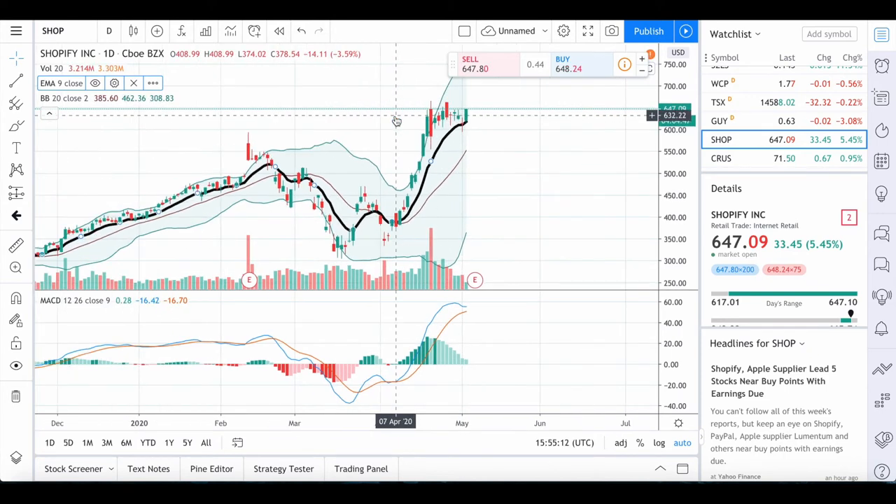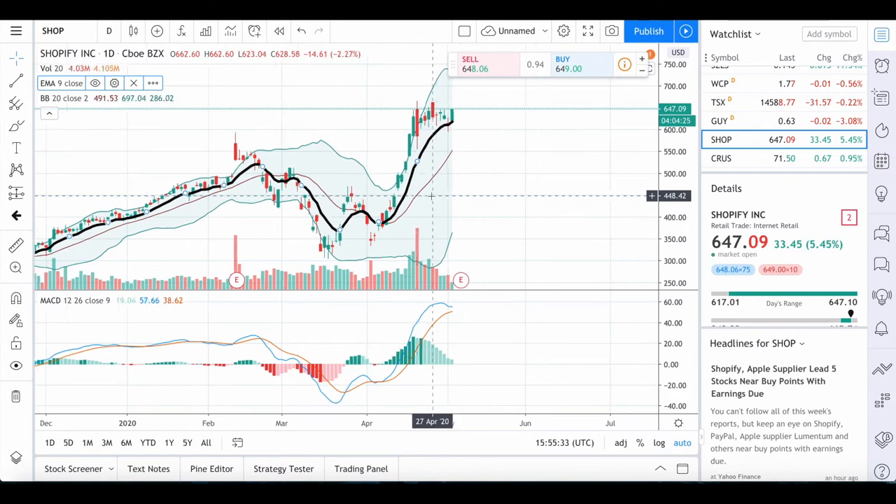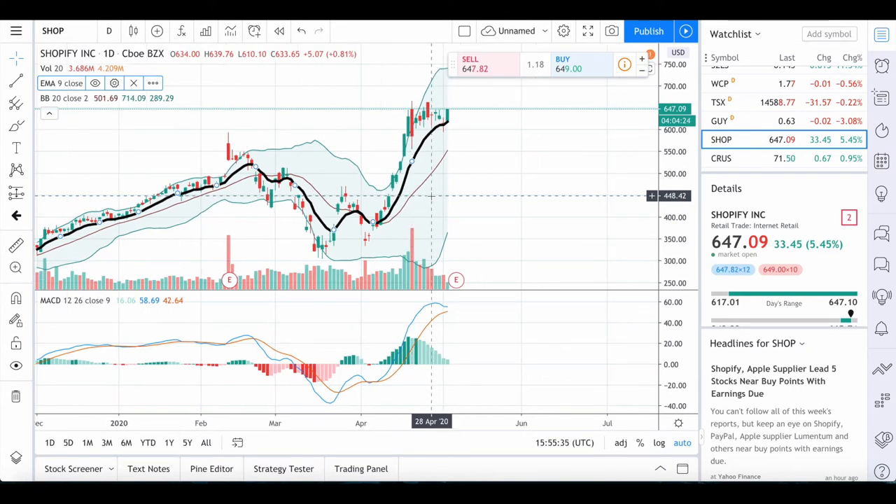Trading can be really simple sometimes, just using Bollinger Bands, moving averages, and the MACD divergence indicator, which essentially just acts as a signal to buy or sell. The MACD works really great for that. Some people like to use other things like the relative vigor index, but I personally love the MACD.